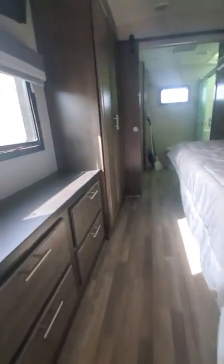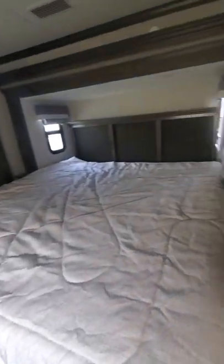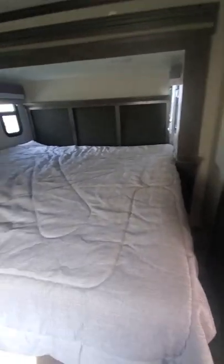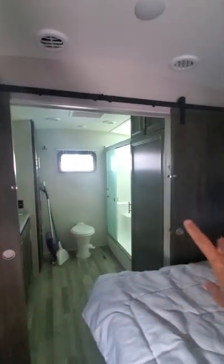A couple steps up and you're in the master bedroom. There's a TV hanging on the wall above a drawer dresser. It comes with an east-west facing king bed — lots of space for sleeping. You also have closets on the other side. I didn't hook this up to electricity beforehand so we're running on natural light as we look around.